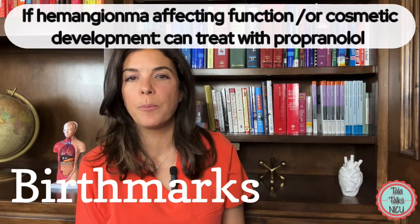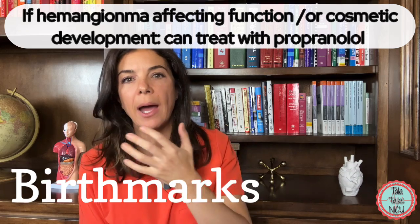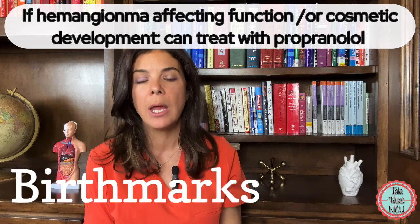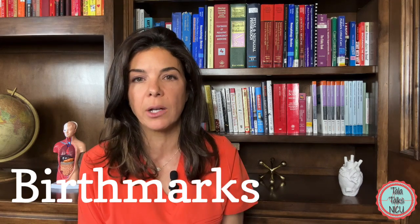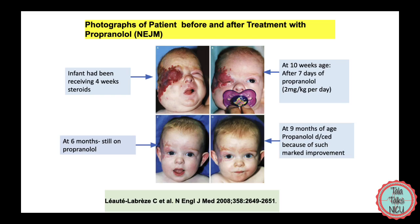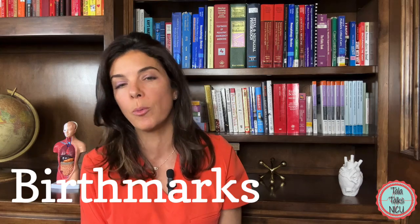Sometimes these birthmarks are actually on the face, and if they are near the mouth, nose, or eyes and are actually affecting function, then we may choose to treat them because we don't want the babies to be scarred for life. We may choose to give the babies propranolol, which is a beta blocker that is extremely effective at reducing the size of the strawberry nevus.